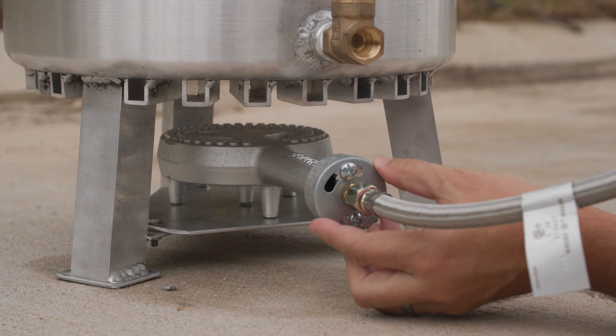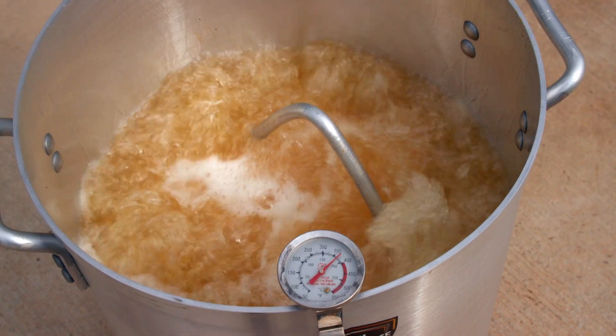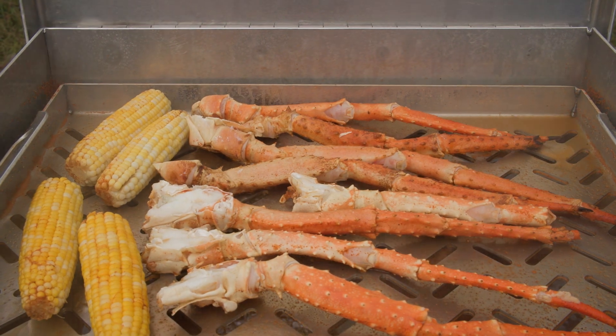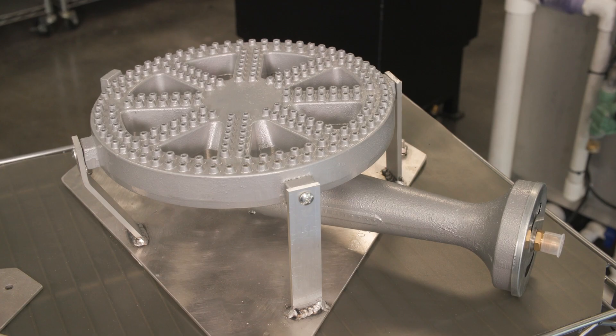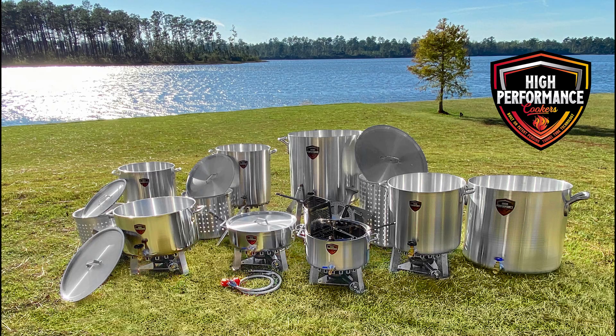If you need fine control over your fire for frying or steaming, look no further than our banjo burners, offered in 6-inch and 10-inch sizes for our different-sized cookers.